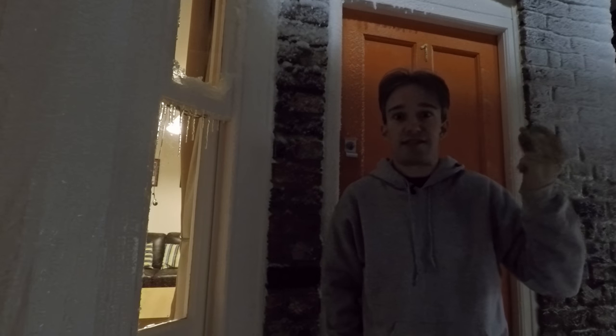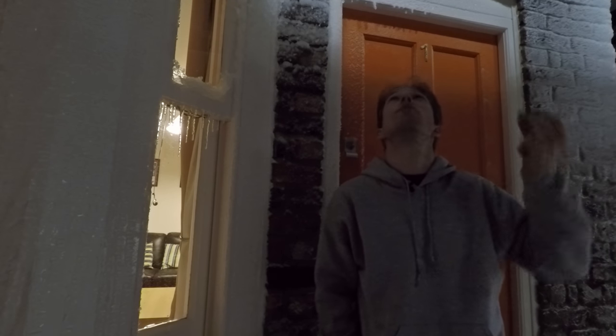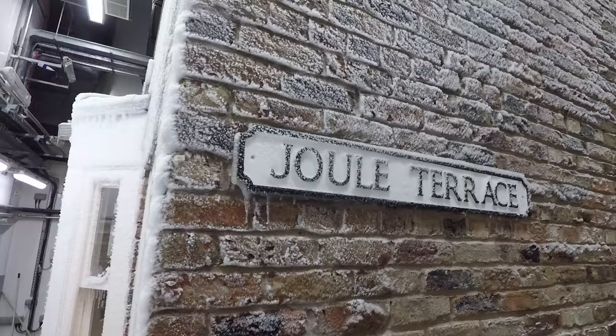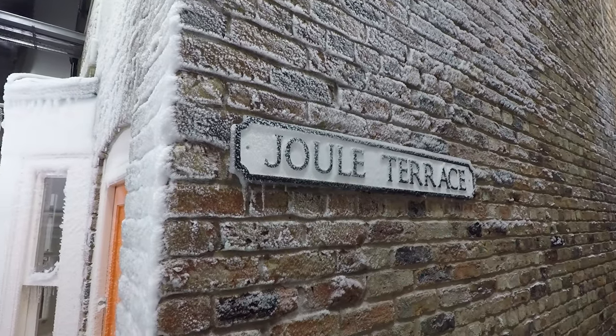It'd be great if you could just tell the sun what to do. We're in the Salford Energy House, which is the only whole building in a climate-controlled chamber. The idea really was to take a Victorian house and look at different ways that we could make it more energy efficient.